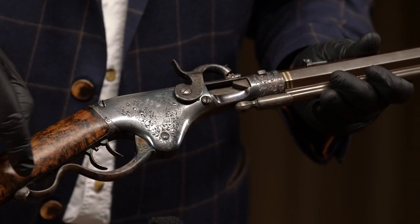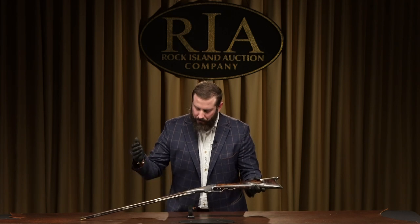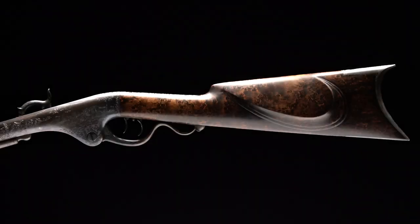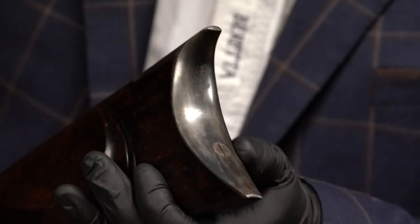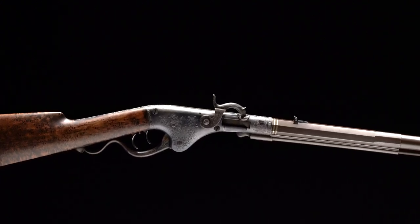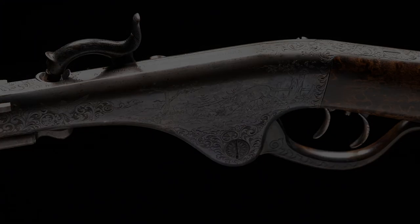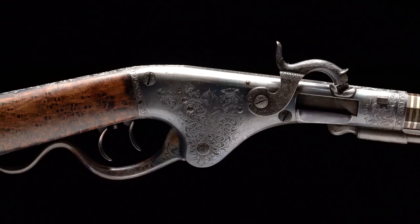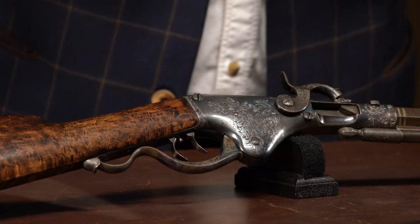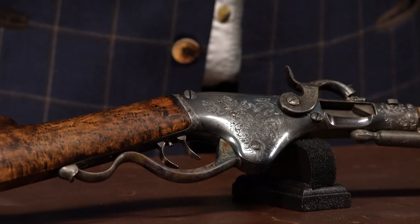Let's talk about condition. Look at the case hardening on the lever — out of this world. The brown, the blue, the beautiful bird's eye maple with the cheek piece. The case hardening on the butt plate itself, and the screws are still indexed. It's as good as it gets — the best of the best. As an art object, as good as it gets, some of L.D. Nimsky's best work, in superb preserved condition. Super rare — number 40 on our list, lot number 127.